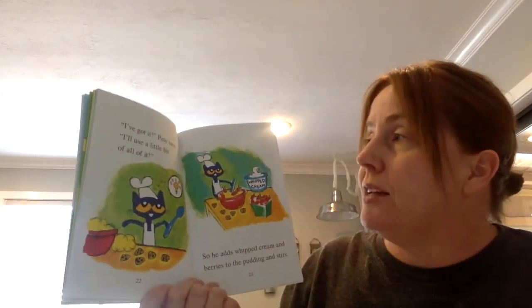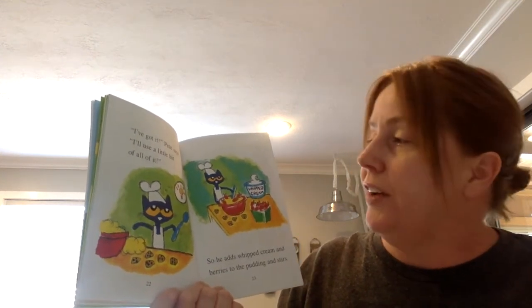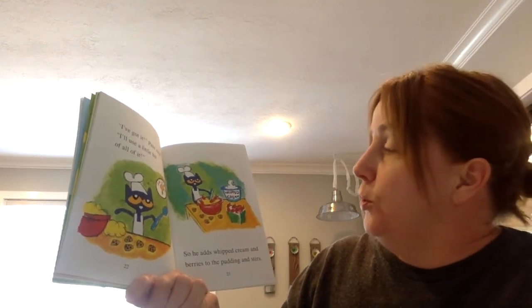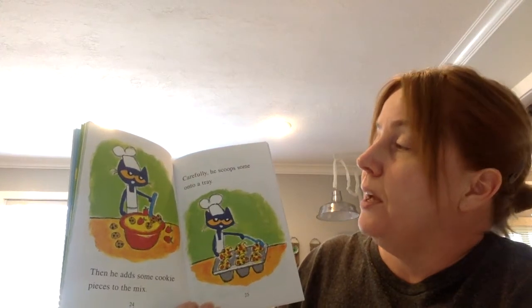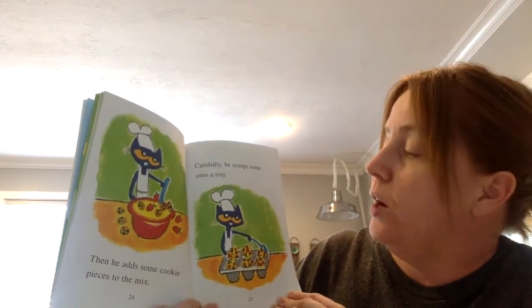I've got it, Pete says. I'll use a little bit of all of it. So he adds whipped cream and berries to the pudding and stirs. Then he adds some cookie pieces to the mix. Carefully, he scoops some into a tray.